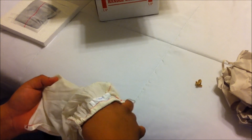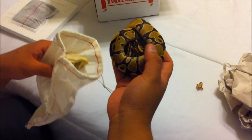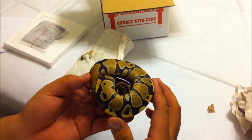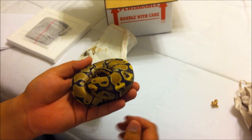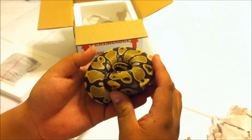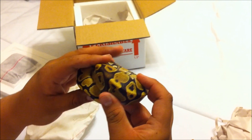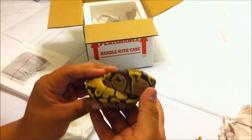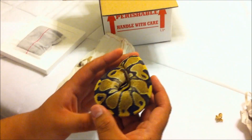Let's go ahead and pull her out. It's actually a fire - a 2010 fire. Take a look at her, very very beautiful. She's quite scared. That's why they're called ball pythons - a 2010 female spider. Thanks to Justin Kabalka.